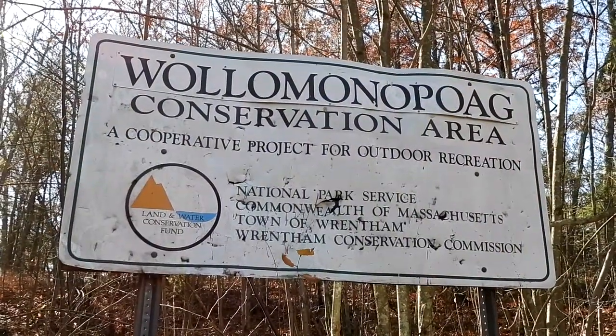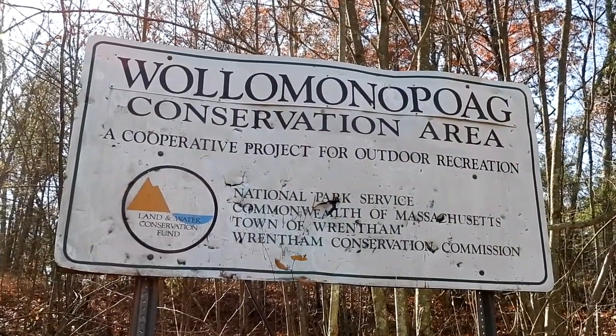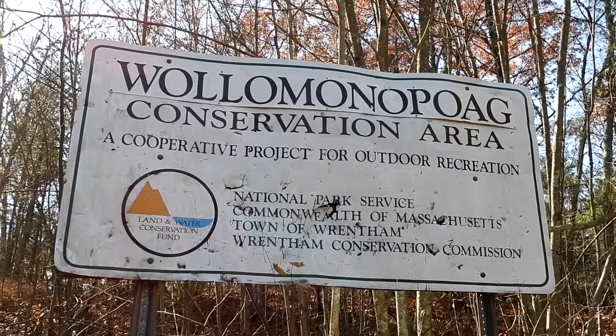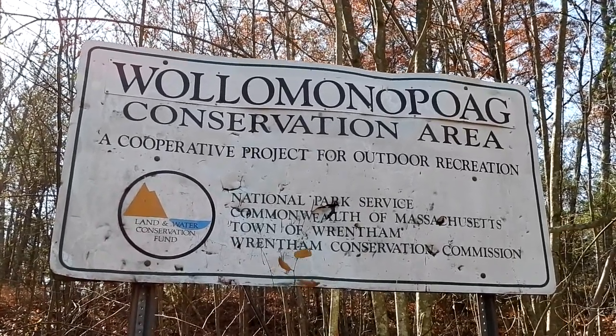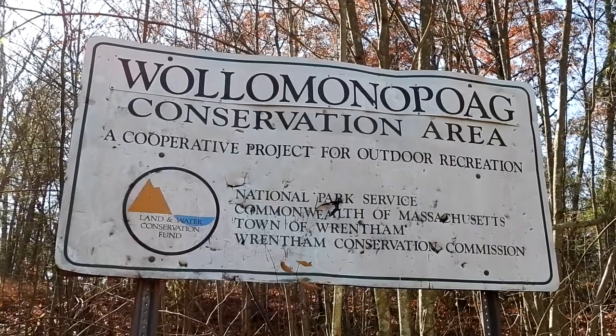Good morning everyone. Today we are at Walla Monopaw Conservation Area in Rentham, Massachusetts. This is one of my favorite places to take a nature walk. So let's head in and have a good old time.